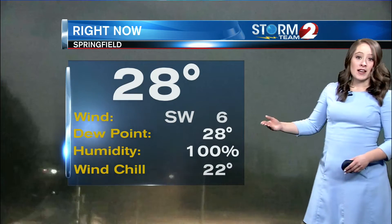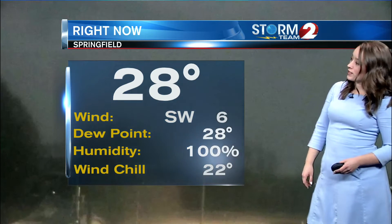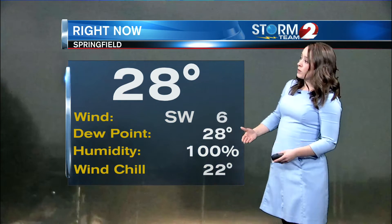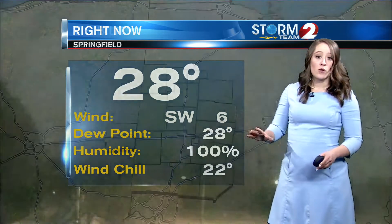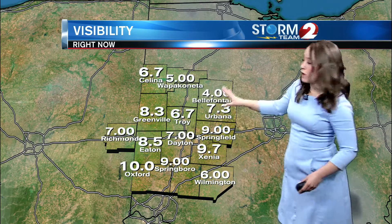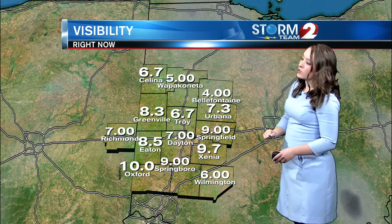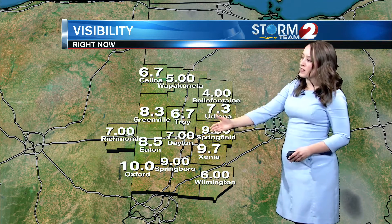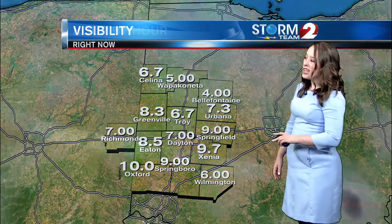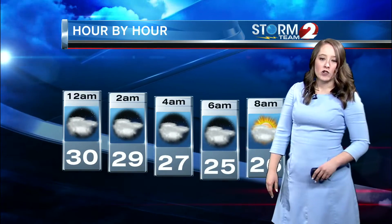Springfield has no snow. Wind is out of the southwest at six miles per hour, dropping the wind chill down to 22 degrees. Humidity is at 100%, so we could see some fog develop and low cloud coverage — possibly freezing fog at times, or even some drizzle. Bell Fountain's visibility is down to about four miles. Springfield is still in good shape at about nine miles, but Dayton is down to seven miles. Just be aware you could run into some patchy fog that could become freezing fog overnight.